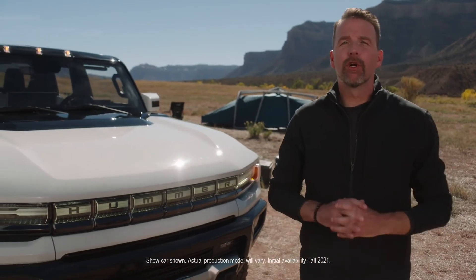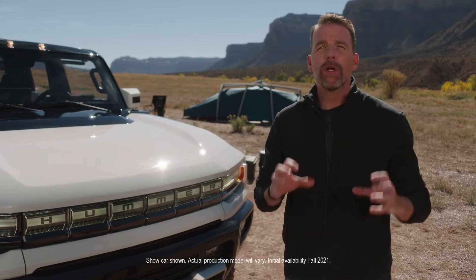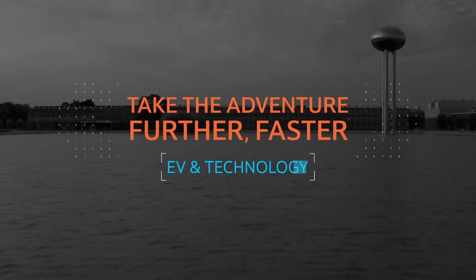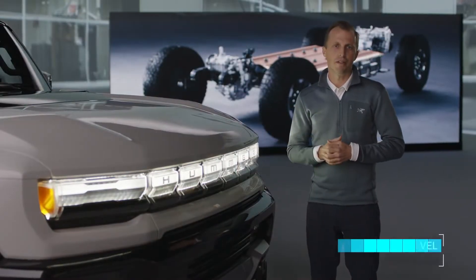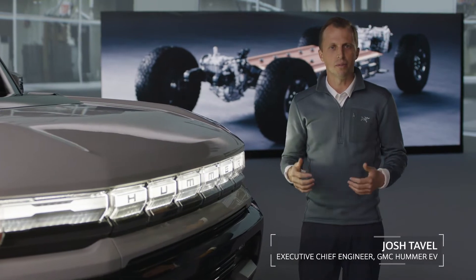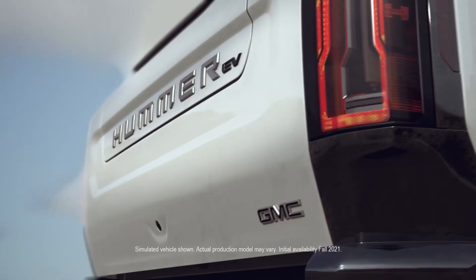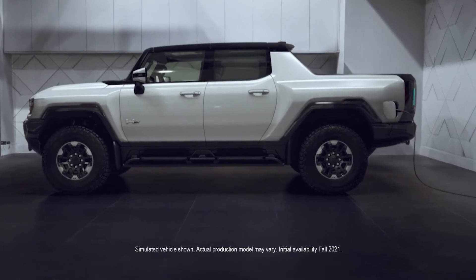In addition to the incredible design elements, in order to bring this revolutionary super truck to life, we knew we also needed groundbreaking EV technology under the skin. I've been convinced since the first time I drove an electric vehicle that EVs are the way of the future. Not only can you have an awesome vehicle that rivals its internal combustion counterparts, but one that massively raises the bar while creating a more sustainable future.